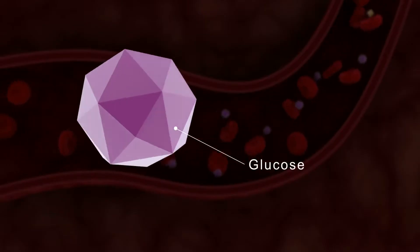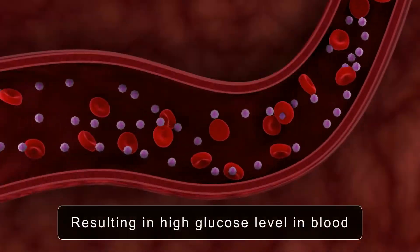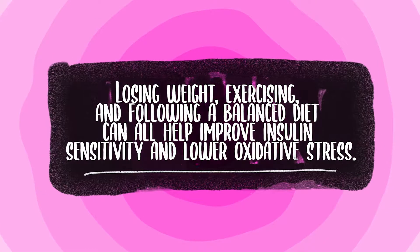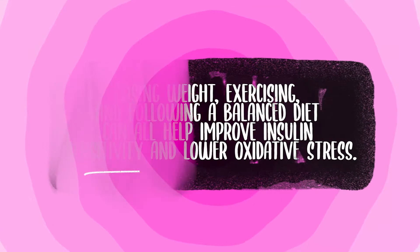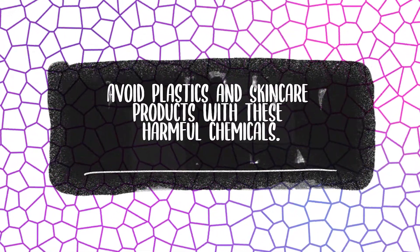Insulin resistance, a common issue in PCOS, also increases oxidative stress. When your cells don't respond properly to insulin, it causes excess free radical production. Losing weight, exercising, and following a balanced diet can all help improve insulin sensitivity and lower oxidative stress. Environmental toxins also play a role — exposure to chemicals like BPA and phthalates can generate free radicals and may play a role in PCOS, so do your best to avoid plastics and skincare products with these harmful chemicals.